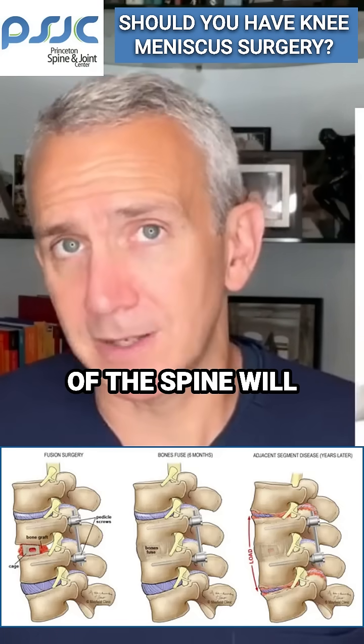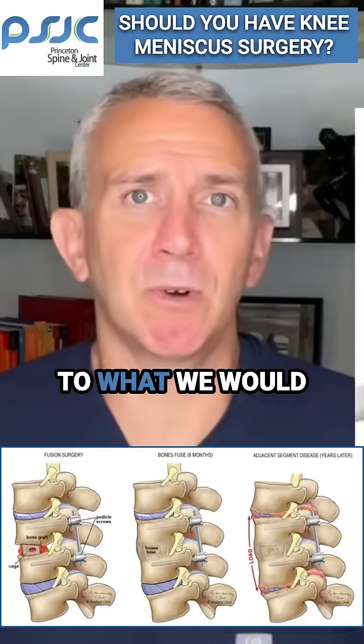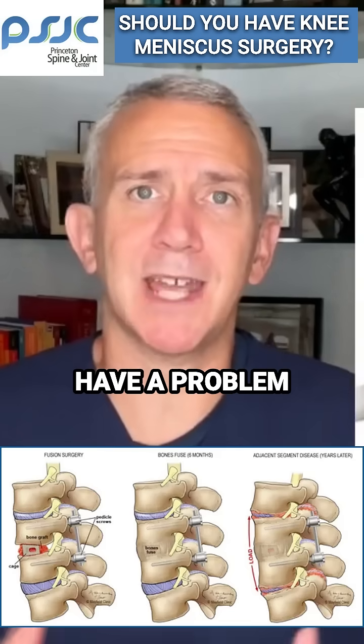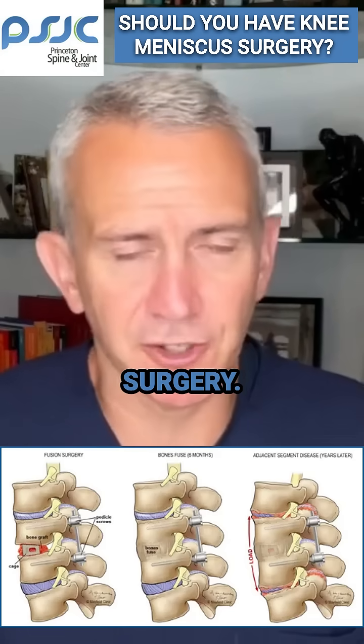Other parts of the spine will have to take up that slack. That's something that can lead to what we call adjacent segment disease, where other parts of the spine start to have a problem because of the extra stress they now undergo from the adjacent surgery.